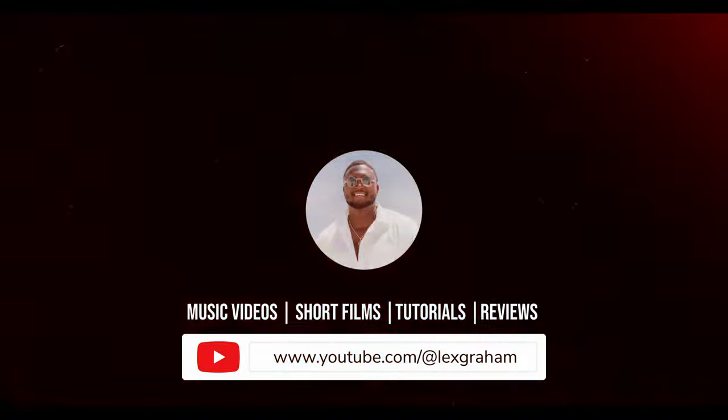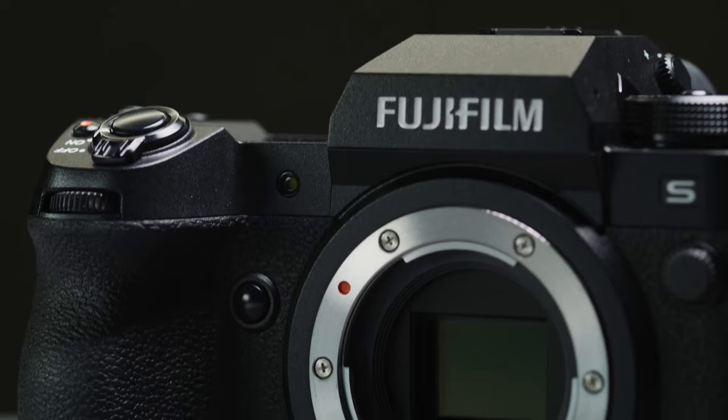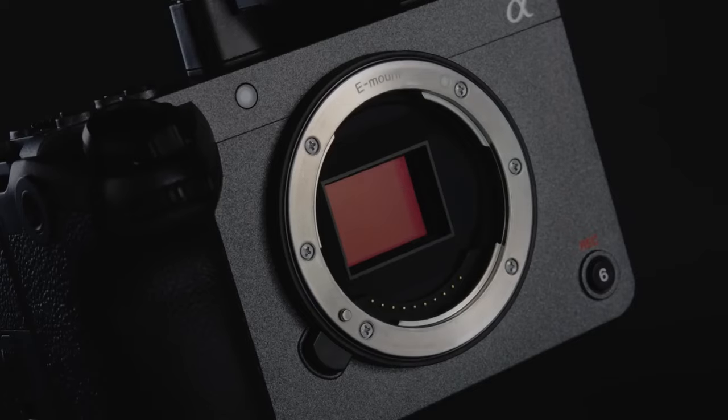What's up YouTube family, Lex here today with another video for you guys, and today is a special one. Now I know what you're gonna say — Lex, I thought you said that the Fujifilm X-H2S was the funnest camera you ever used, or I thought the FX30 was here to stay. Yes, while all true, they're both great cameras.